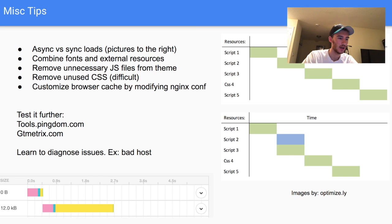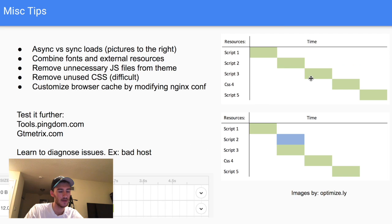There are also some miscellaneous tips. Asynchronous versus synchronous script loading: synchronous loads scripts one after the other — JavaScript 1, 2, 3, then CSS. By using asynchronous loads you can overlap them. For example, StatCounter by default uses synchronous loading, so change it to asynchronous — StatCounter takes about a second to load otherwise, which is significant.